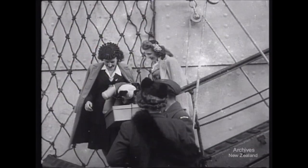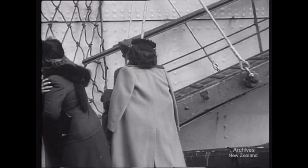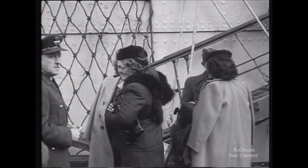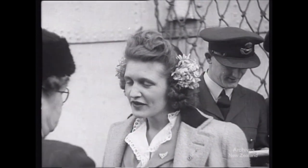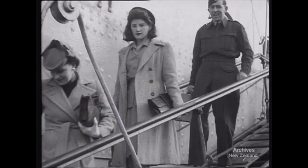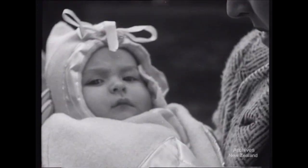Arriving here today is the first party of 19 Anzac brides from Canada — girls whom New Zealand airmen met and married while training in Canada. This is no lease then. They've given up the maple leaf for the fern leaf, and they're here to live. We hope they'll stay as happy as they look when they arrive. Their homes will be in towns and districts widely scattered throughout the Dominion.